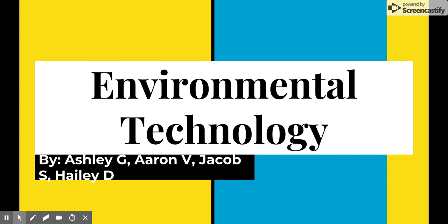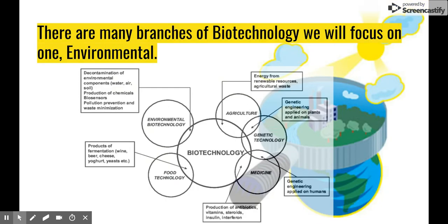All right, we will be talking about environmental biotechnology. There are many different branches of biotechnology, all have their own ideas and goals, but we are only focusing on environmental.